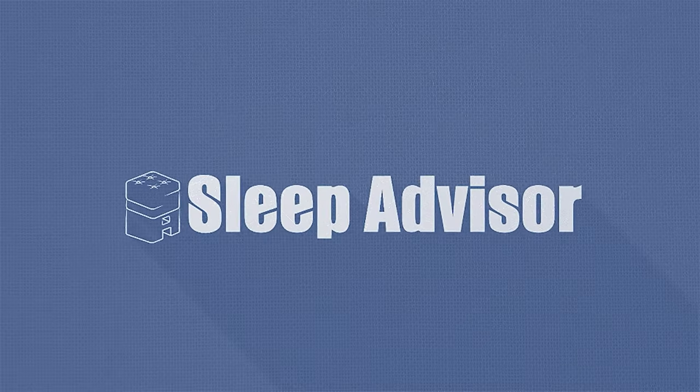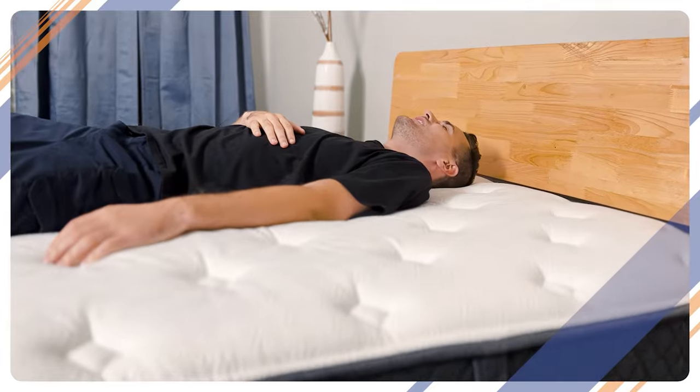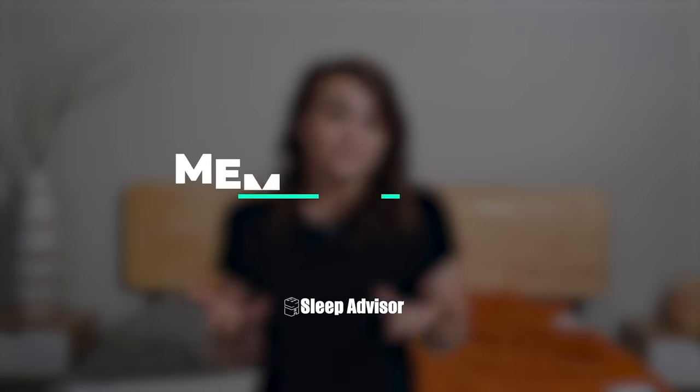Well, that's where we come in. We're here to make your life easier. In this video, we're going to be comparing the two most popular types of beds, memory foam and hybrid, so you'll know which is the right one for you. Kind of like the Tinder of mattresses — we'll tell you everything you need to know before you go out and waste your time on a first date.